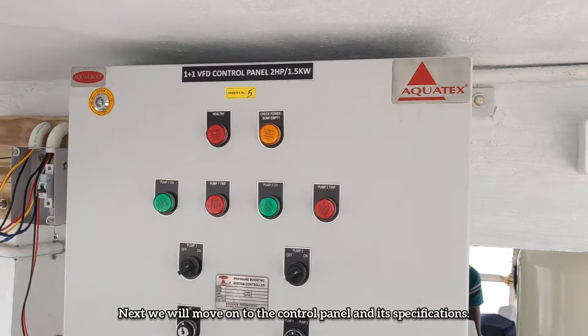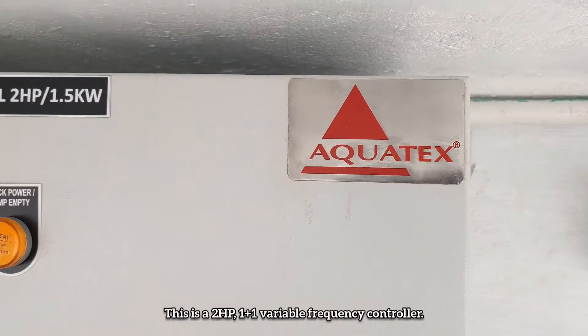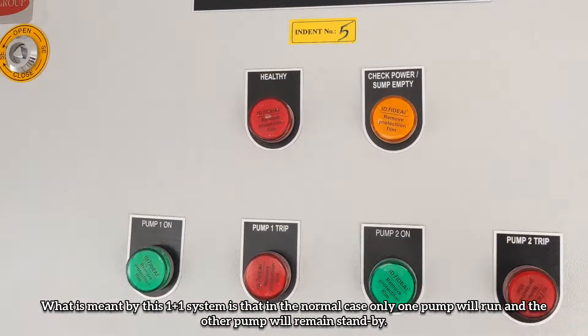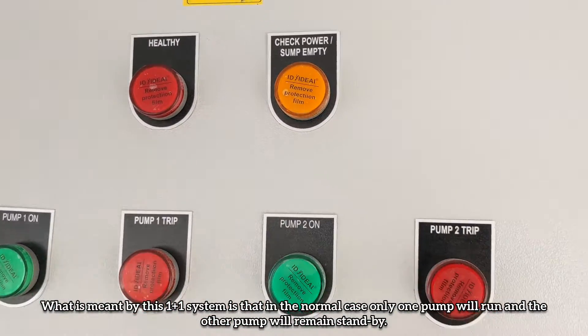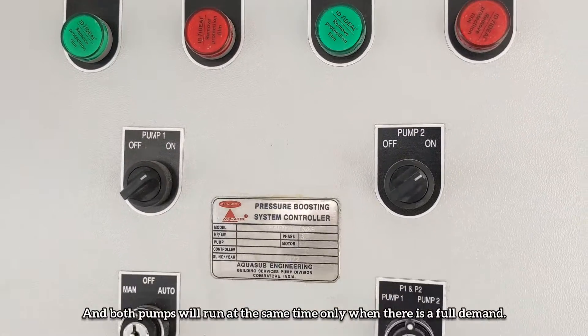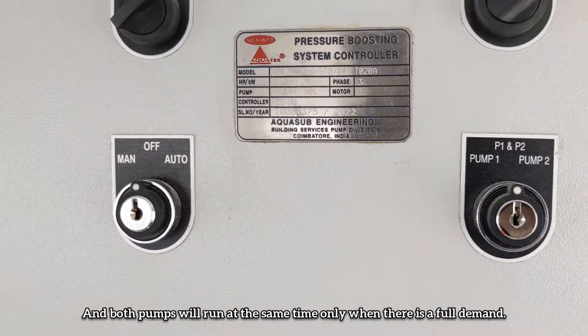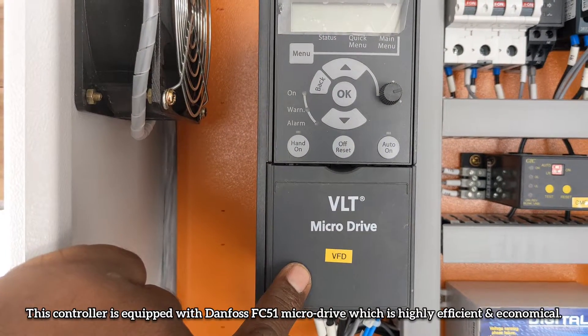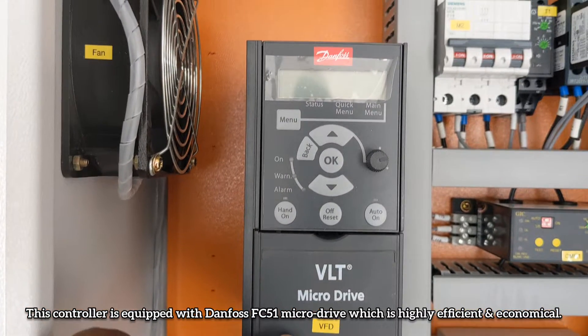A Y-strainer is also connected to the inlet to prevent sand from entering the pump. Next, we will move on to the control panel and its specifications. This is a 2 HP One Plus One Variable Frequency Controller. In normal operation, only one pump will run and the other remains on standby. Both pumps will run simultaneously only when there is full demand. This controller is equipped with the Danfoss FC51 Microdrive, which is highly efficient and economical.